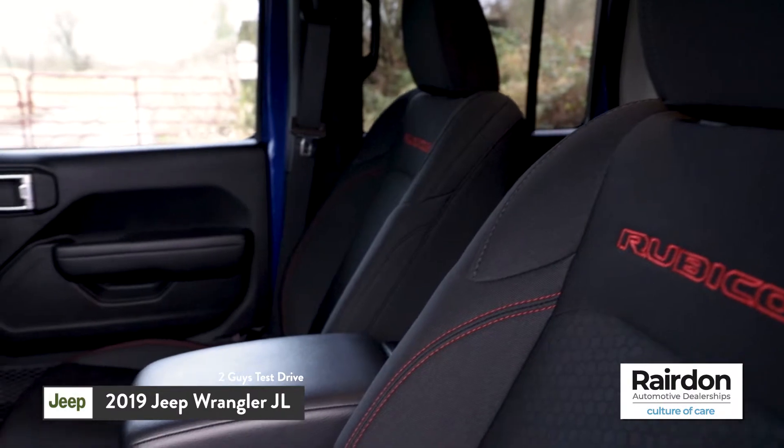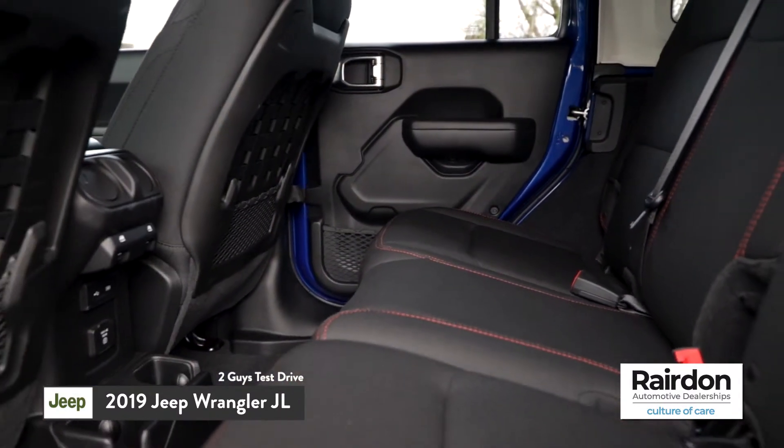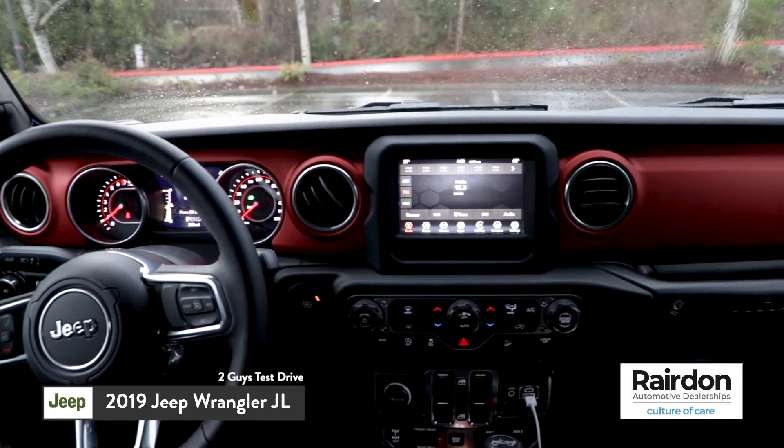The interior — it's luxury, man. For an off-road vehicle, you would not expect this, but it's impressive. It's like stepping into something like a Grand Cherokee Summit or a Land Rover. The Rubicon usually comes standard with leather. The materials they use feel substantial, they feel good in your hands, and it's waterproof.